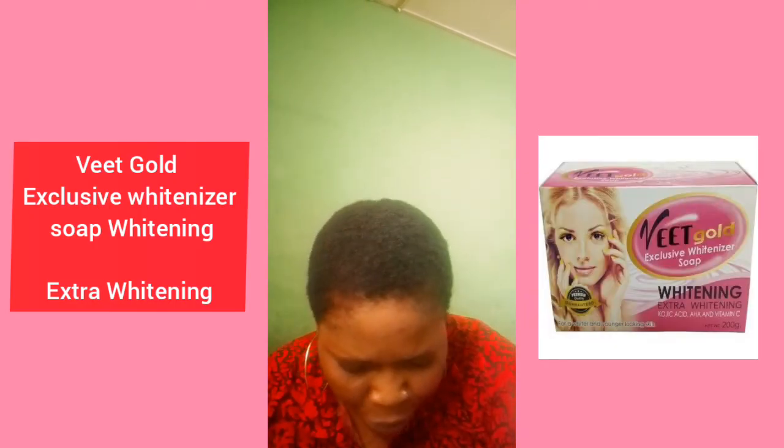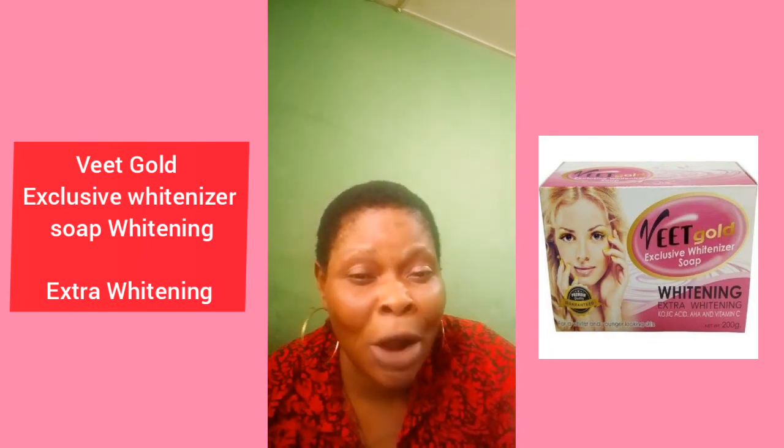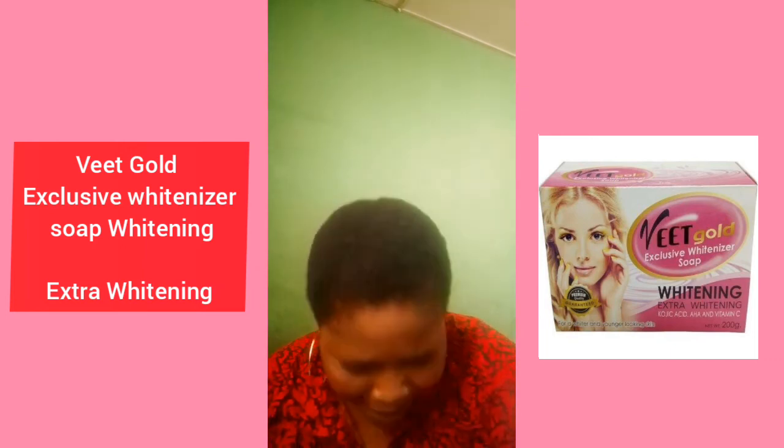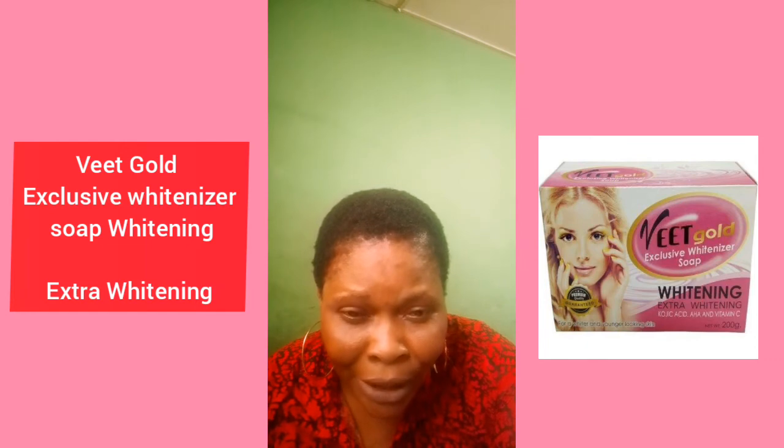Another one on my list is Vint Gold Exclusive White-nizer extra whitening soap. It contains kojic acid, AHA, and vitamin C. It's a very nice soap, and if you want to look young — if you want to look like an 18 or 16-year-old — this soap is for you to make you look younger.